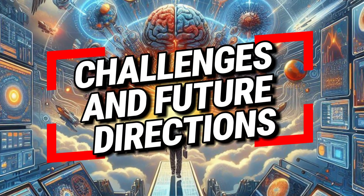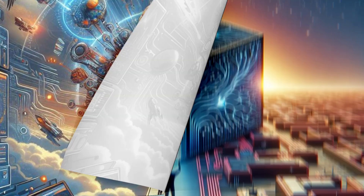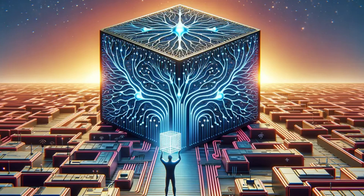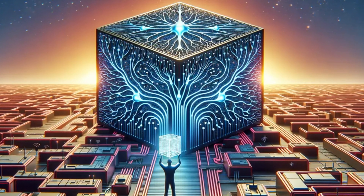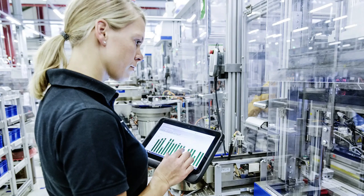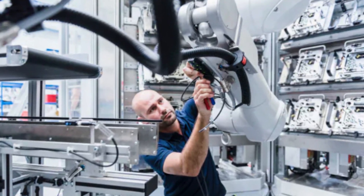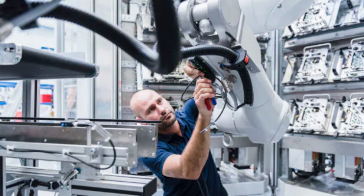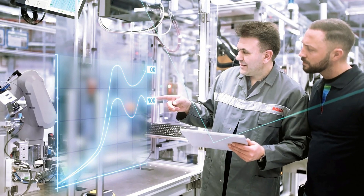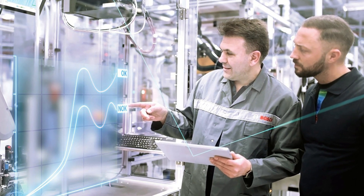While the advancements in battery technology are promising, several challenges remain. Addressing these challenges will be crucial for the widespread adoption of new battery technologies in electric vehicles. One primary challenge is scaling production — transitioning from laboratory-scale prototypes to mass production requires significant investment and time. Manufacturers need to develop new production lines, establish supply chains for novel materials, and ensure quality control at scale.